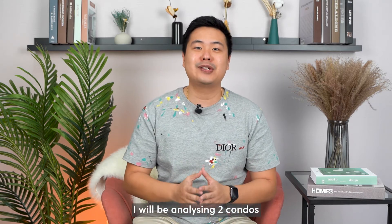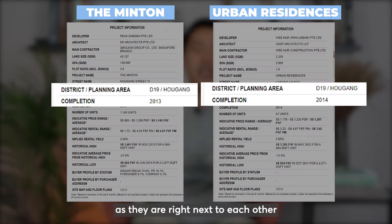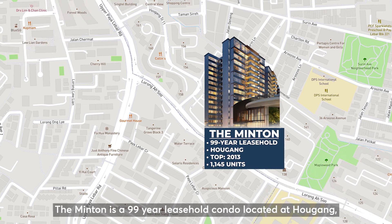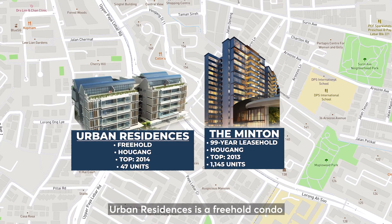I'll be analysing two condos: the Minton and Urban Residences, as they are right next to each other with their TOP just one year apart. The Minton is a 99-year leasehold condo located in Hougang. It got its TOP in 2013 and has 1,145 units. Urban Residences is a freehold condo which got its TOP in 2014 — one year apart from Minton — and has a total of 47 units.